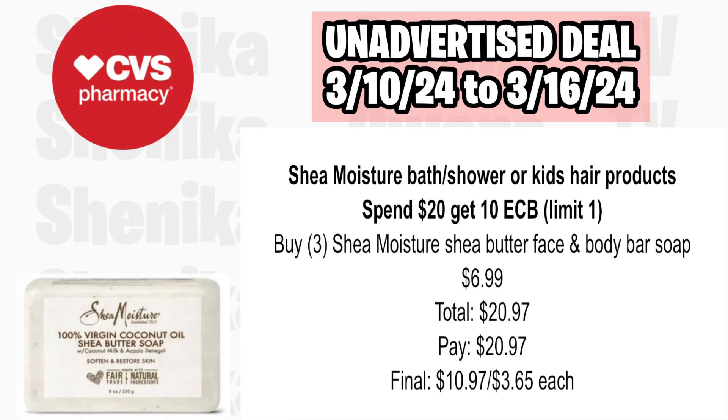Speed Stick deodorant is buy one, get one 50% off AND buy two, get a $2 ECB, limit of one. Pick up two at $2.59 and half off at $1.29, totaling $3.88. You'll pay $3.88, get back $2, making the final cost for both $1.88 or $0.94 each.